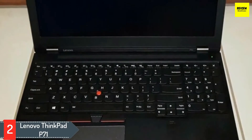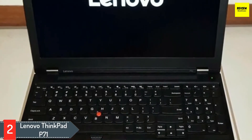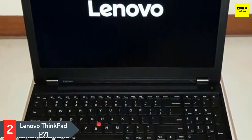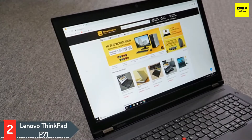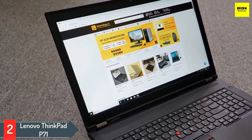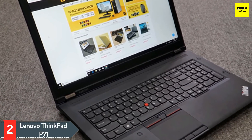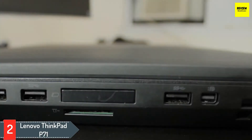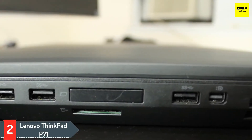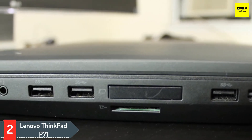Number two: Lenovo ThinkPad P71. If you're looking for a massive killer workstation that sits on the desk and doesn't need to be carried around much, the ThinkPad P71 from Lenovo is worth considering. Driving the same is a powerful Intel Core i7-7700HQ processor with a base clocking speed of 2.8 gigahertz. Lenovo ditches the NVIDIA GTX and RTX units for the CAD-optimized Quadro M620M GPU, clubbed with two gigabytes of VRAM.